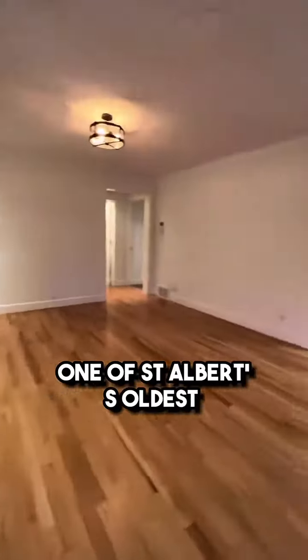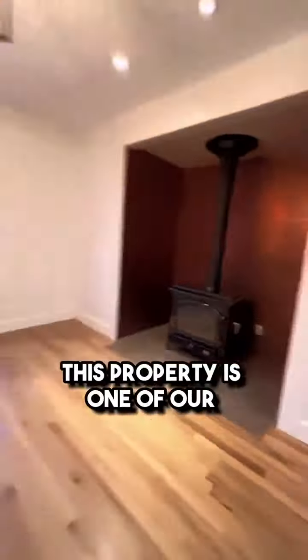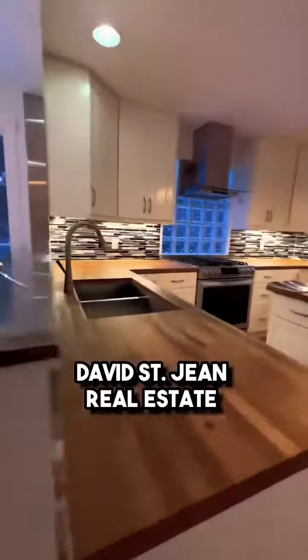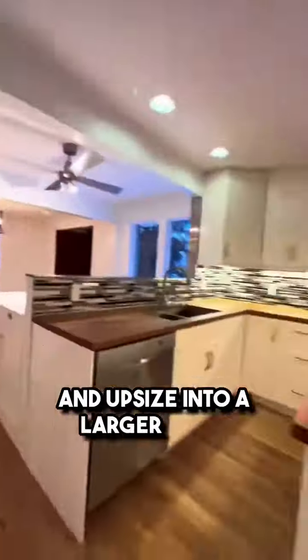This gorgeous character home is located in Brayside, one of St. Albert's oldest residential neighborhoods, which sits on the Sturgeon River. This property is one of our lovely listings here at the David St. Jean Real Estate Group at REMAX River City, and this home is perfect for families looking to live in a wonderful community and upsize into a larger space.